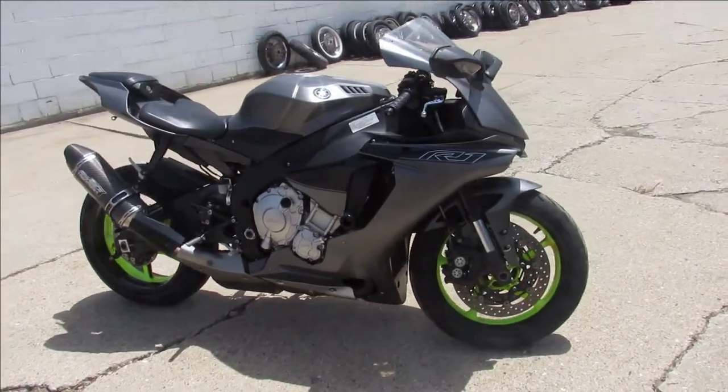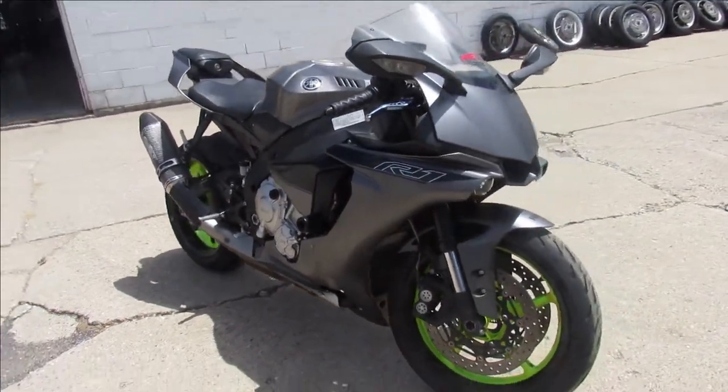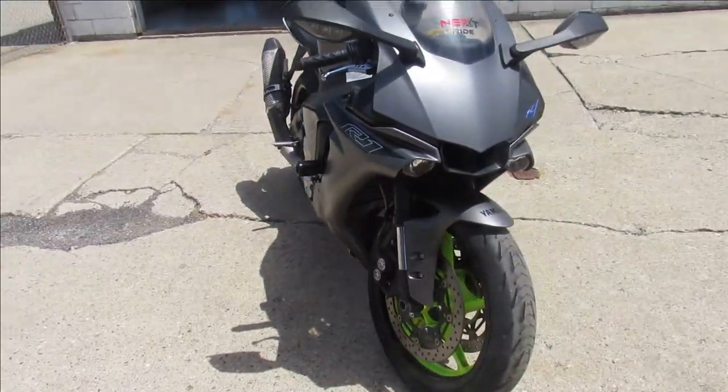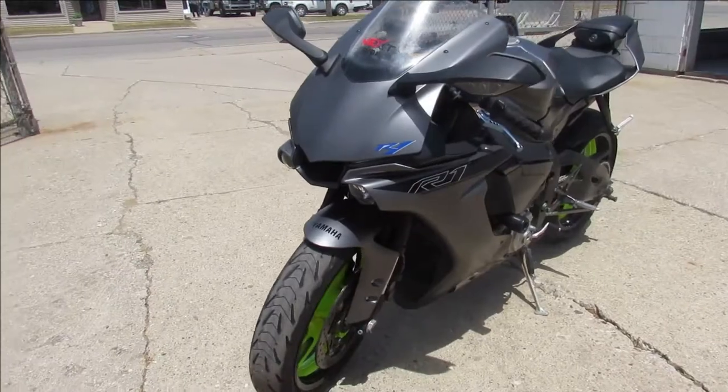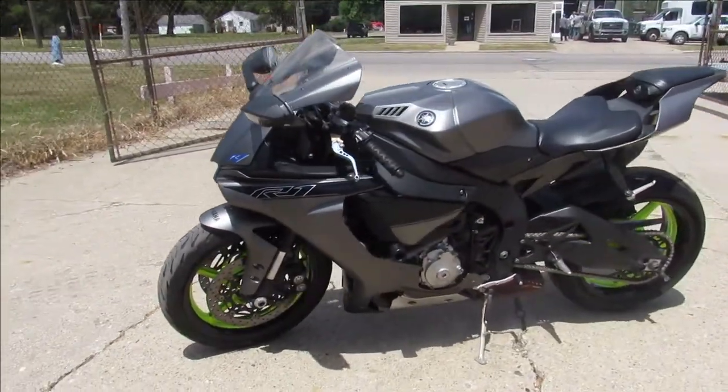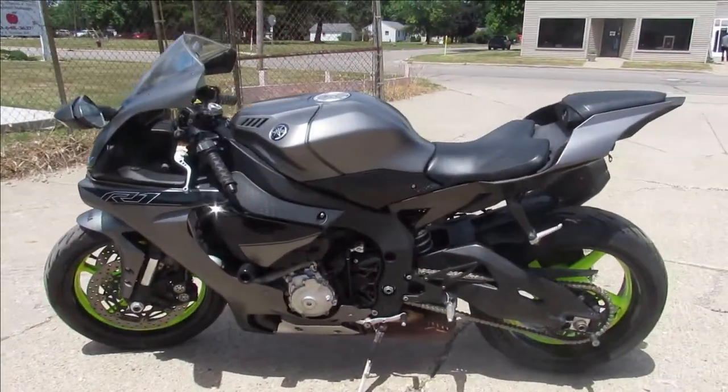Hey guys, ApprovalPowerSports.com here, just got another sport bike in. This one here is a 2016 Yamaha R1 for sale, comes in the matte gray, it's got frame sliders, fender limiter kit, Yoshimura carbon fiber tri-oval exhaust — it sounds tough.